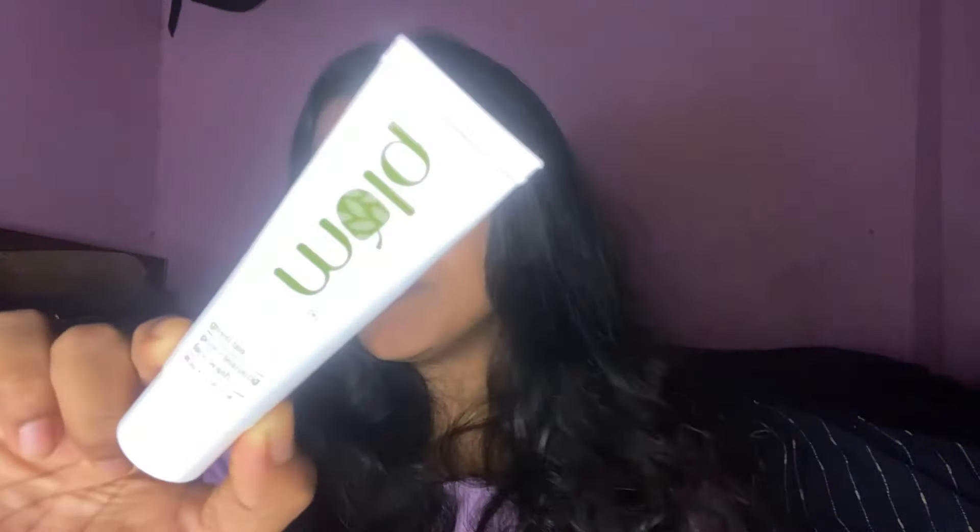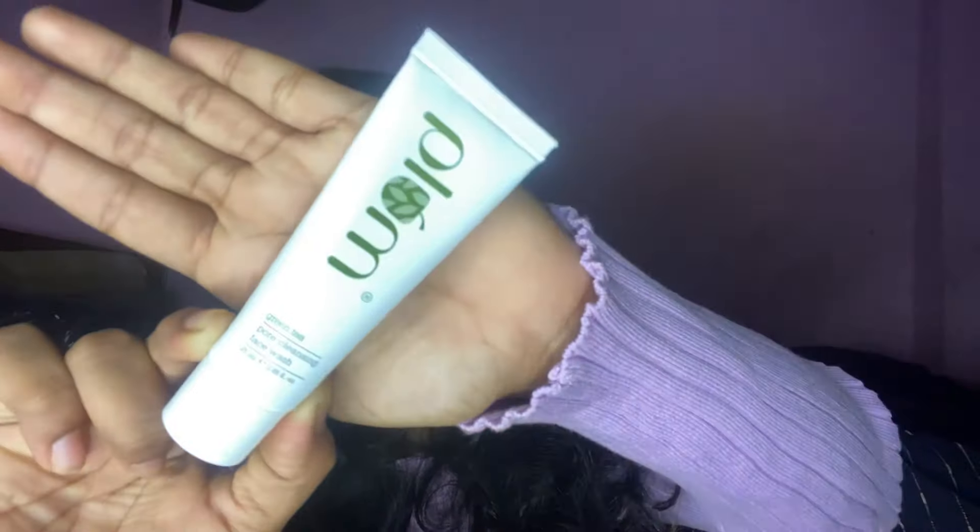Next we have a face wash from Plum. It's a green tea variant — it's a pore-cleansing face wash. I have used it twice and it just made my skin soft. It doesn't dry your skin at all. It has small tiny pores in it and it just melts into your skin.